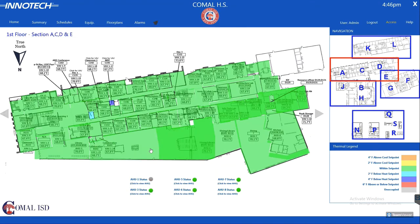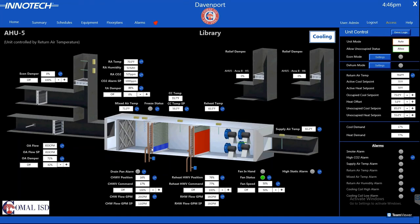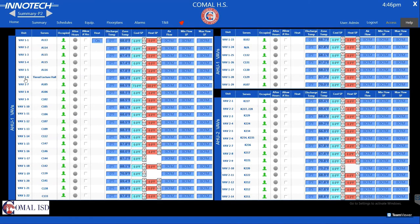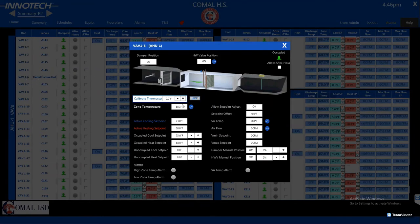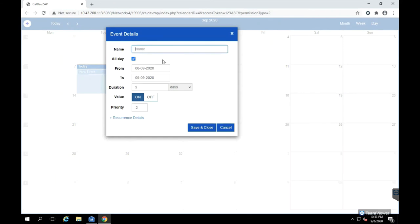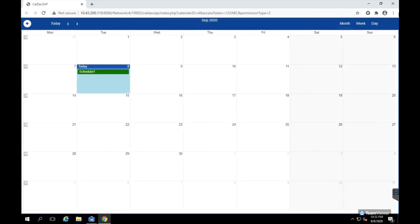With custom thermal graphics, you're able to check on the building's statuses at a glance. Diving deeper into the equipment graphics, the end-user has the ability to fully troubleshoot a piece of equipment and adjust operating parameters as needed. With an easy-to-use calendar format scheduling system, you can create custom schedules for selected pieces of equipment.